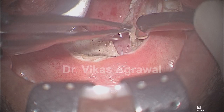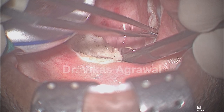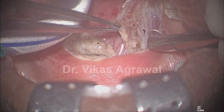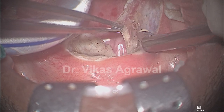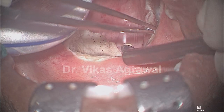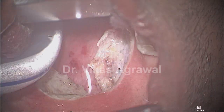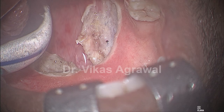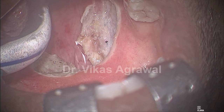We will rotate this laterally and close it here — we will transpose the posterior pillar of the tonsil laterally. We can use absorbable barb suture or vicryl; here I am going to use vicryl, but you can always use absorbable barb suture. That will take care of the lateral collapse completely while using the vicryl or barb suture for the lateral part.